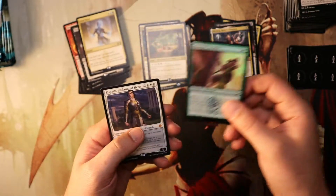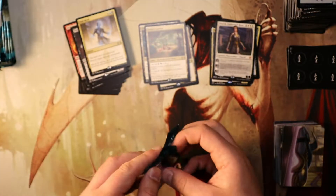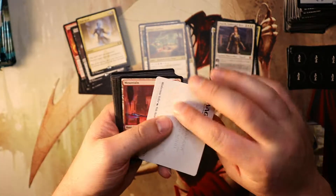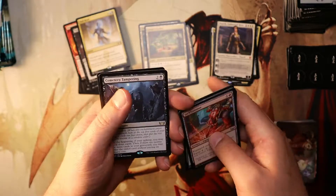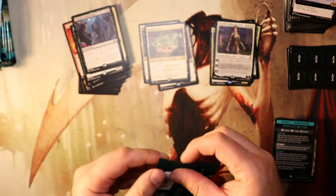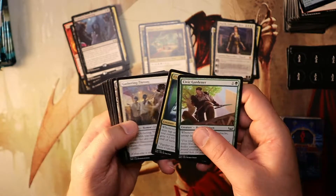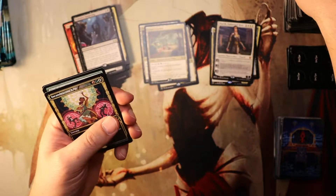We got a Voidrender and Elspeth Undaunted Hero. That is from the list - that's from Theros Beyond Death. Elspeth is great for making Knight tokens - was it 2/2 Knight tokens? I've got a couple Elspeths. I'll have to do a binder video one of these days. I don't know if that's something people do on YouTube, but I'm proud of the cards that I've collected over the last couple years. Every card you buy generally sometimes has a story, and sometimes it's nice to tell that story.